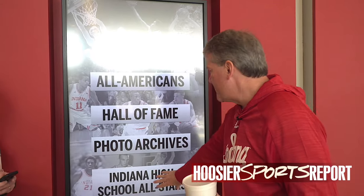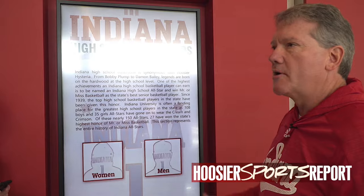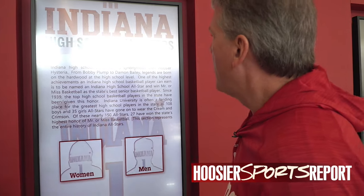We include a lot of information about Indiana High School All-Stars. You can go back and look at your school and find out how many Indiana Mr. Basketballs went to IU and so forth. We've got several of these and I think this is going to be one of those gifts that keeps on giving for our fans.